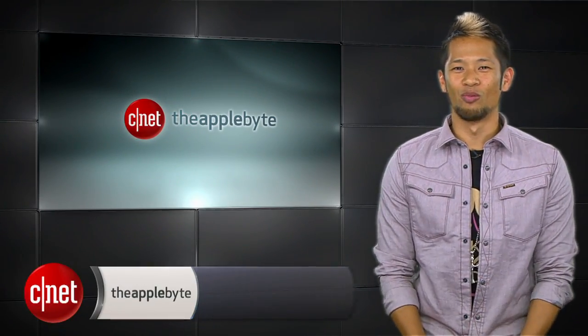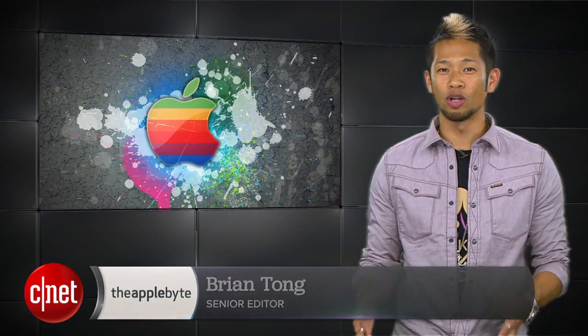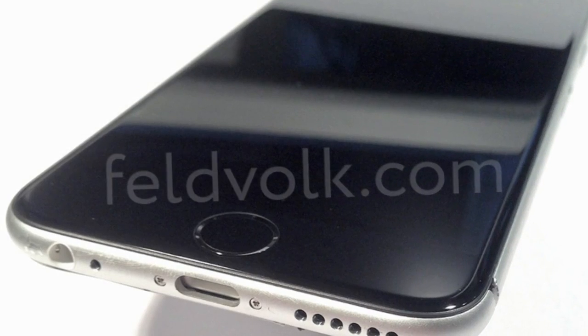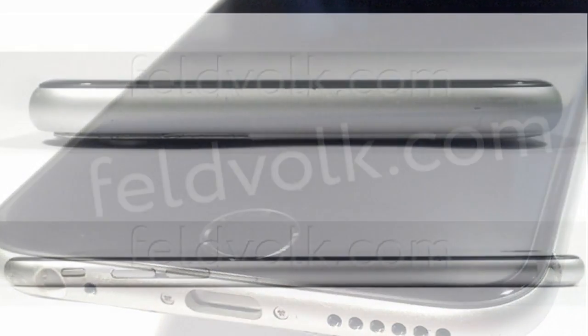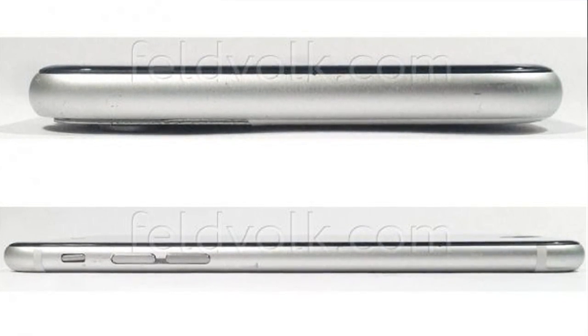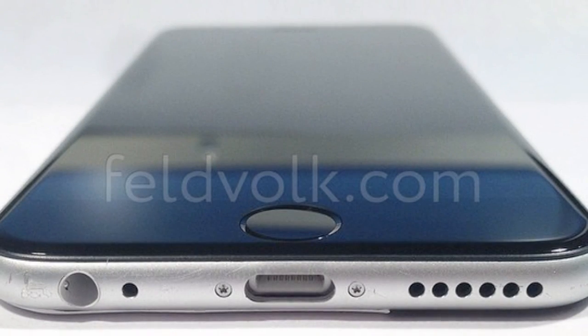What's shaking and baking, Brian Tong here and welcome to the Applebyte — it's all the good and bad inside the world of Apple. iPhone rumors and reports are at an all-time high, so let's jump into it. We start off with the best look up to this point of what's believed to be the first iPhone 6 4.7-inch model assembled together from a collection of production parts, according to Russian site Feld and Bolt.